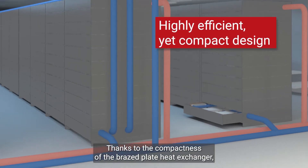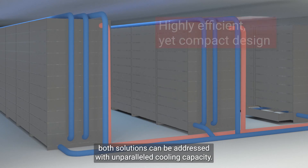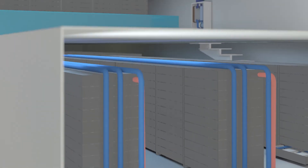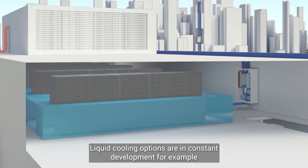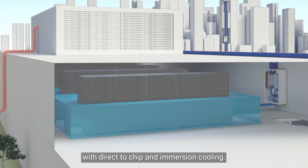Thanks to the compactness of the brazed plate heat exchanger, both solutions can be addressed with unparalleled cooling capacity. Liquid cooling options are in constant development, for example with direct-to-chip and immersion cooling.